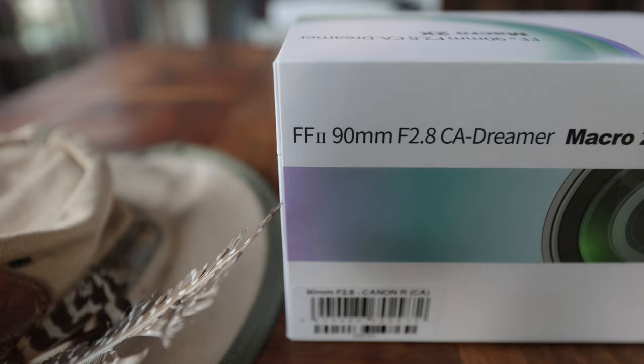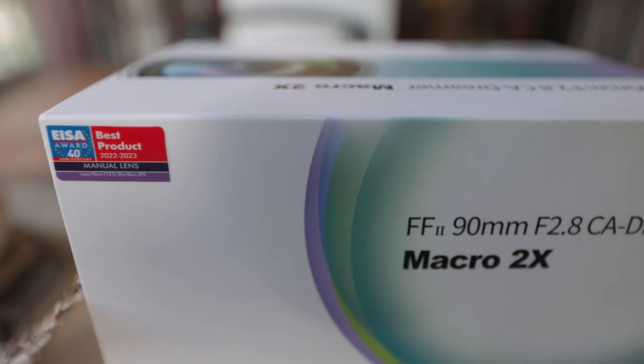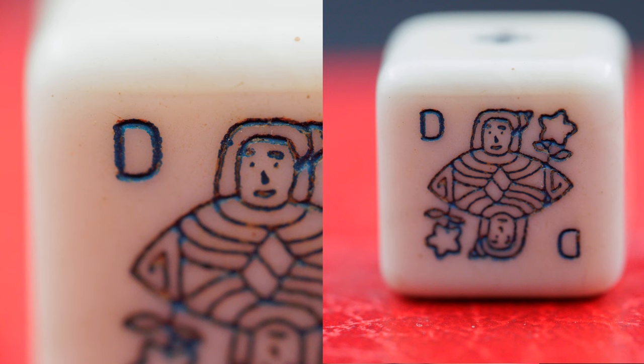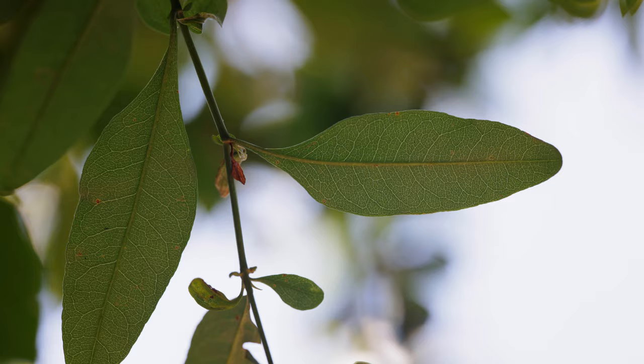But first, what makes this Laowa 90mm different, and why should I find a place for it in my bag? The clue, a little bit of the clue at least, is in the name: Full Frame 2 90mm F2.8 CA Dreamer Macro X2. It's a dedicated macro lens with a couple of secret weapons. It offers magnification of twice life size - a double macro. And not only that, it's a double macro that can focus at infinity, which is not always something we can take for granted on lenses of this type. It's also apochromatic, significantly reducing chromatic aberrations, spherical aberrations, as well as improving contrast and color.